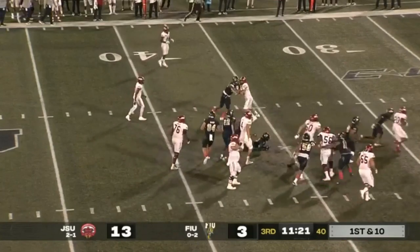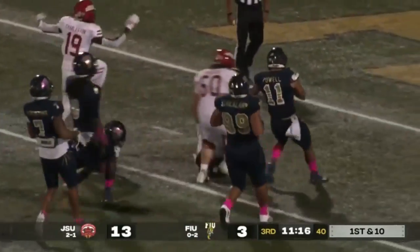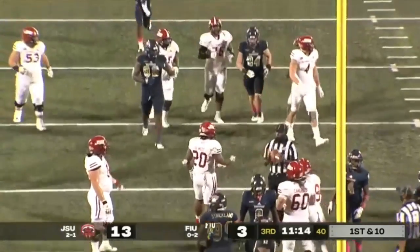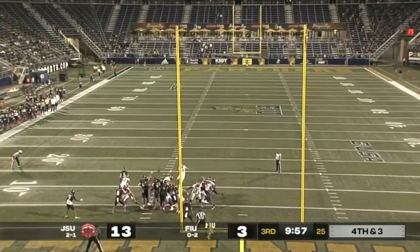Uriah West this time, shaking off some ankle tackles. There he goes — one to beat. Dame's trying to bring him down, and finally at the five. Uriah West. Had some field goal lows last year; that has not been the case thus far.